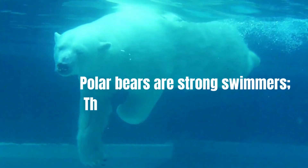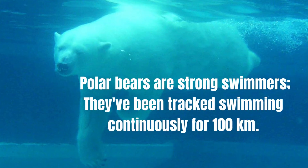Polar bears are strong swimmers. They've been tracked swimming continuously for 100 kilometers.